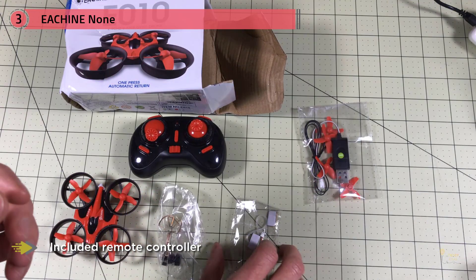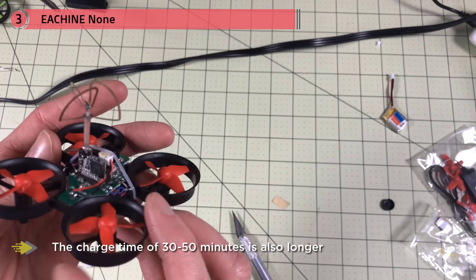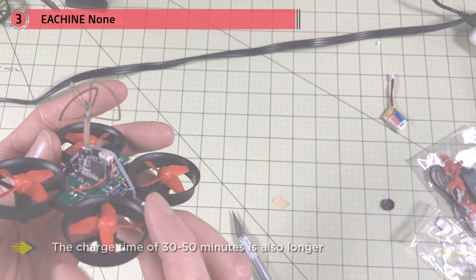This large range of features is accessible on the included remote controller. The flight time of about five minutes is slightly lower than comparable micro-drones on this list, and the charge time of 30 to 50 minutes is also longer. However, these are small disadvantages in light of the large feature set.